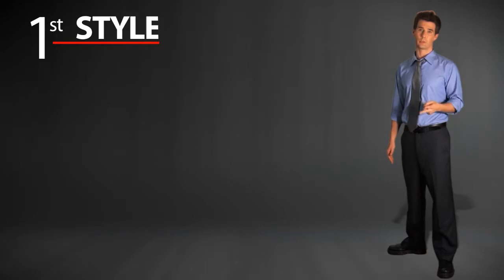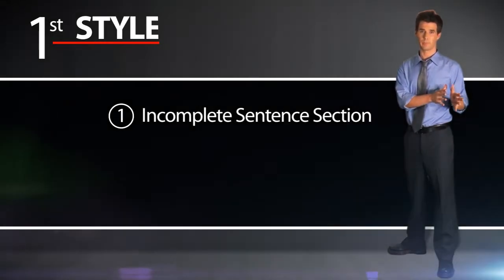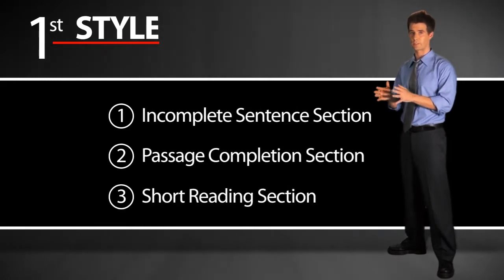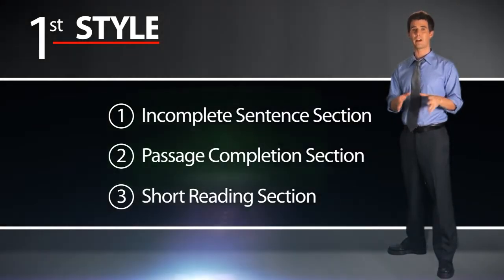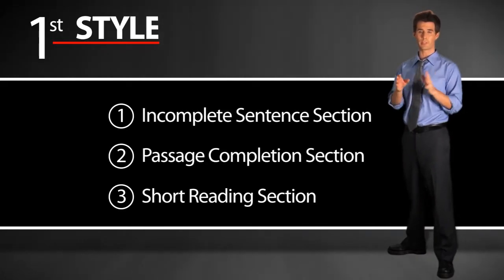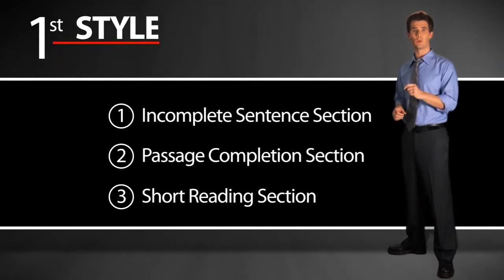Now there are two choices. The first choice is to do the reading test in order: first the incomplete sentence section, then the passage completion section, and last the short reading section. When you do those first two sections, be really careful and watch your time — make sure you're not spending too much time on one question, so that when you get to that last section, you have 30 to 40 minutes to do it.